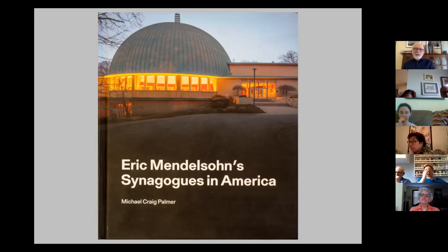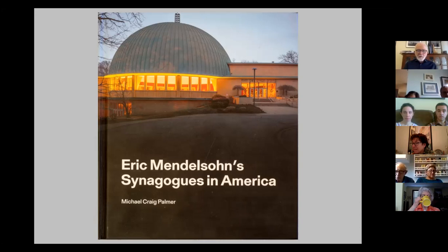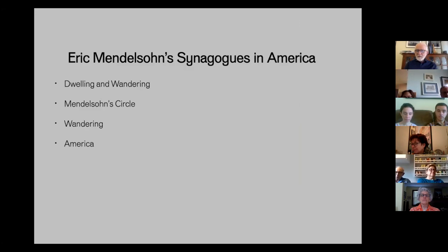I was put in touch with an academic named Ita Heinze-Greenberg, who had worked and taught for ten years on Mendelssohn. When I met her, she was on the faculty at the Swiss Federal Institute of Technology in Zurich — one of the world's experts on Eric Mendelssohn. I went to the Park Synagogue in Cleveland, walked under that fantastic dome on screen now, and knew right away this building alone was worth a book. I spent time through 2016, 2017, and 2018 going around each of the four synagogues and taking photographs — the result is the book we're discussing today.